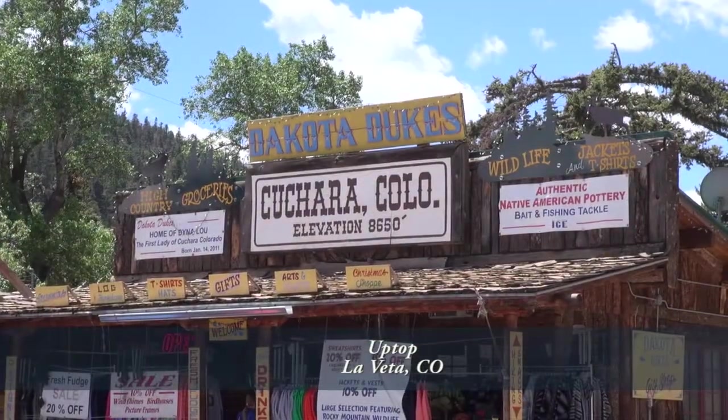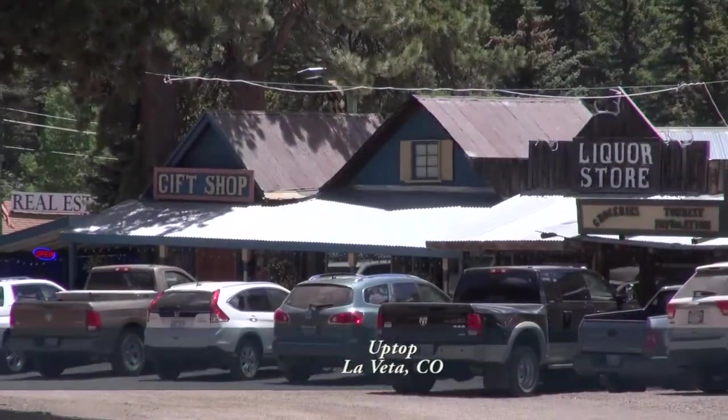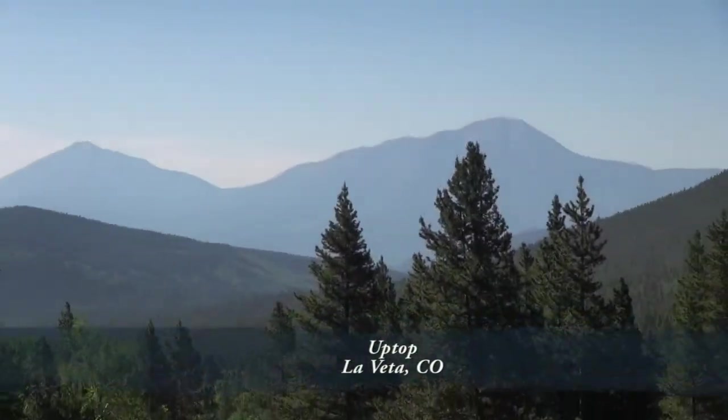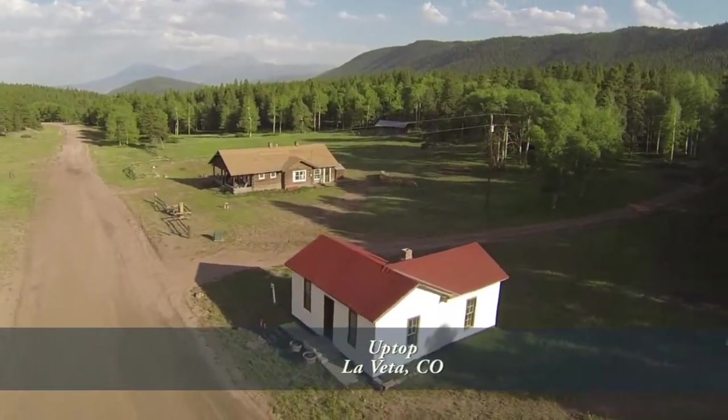And just up the road is the town of Cuchara, with its amazing rock formations and Old West flavor. This unique property has to be seen in person to experience the tranquility that it brings.